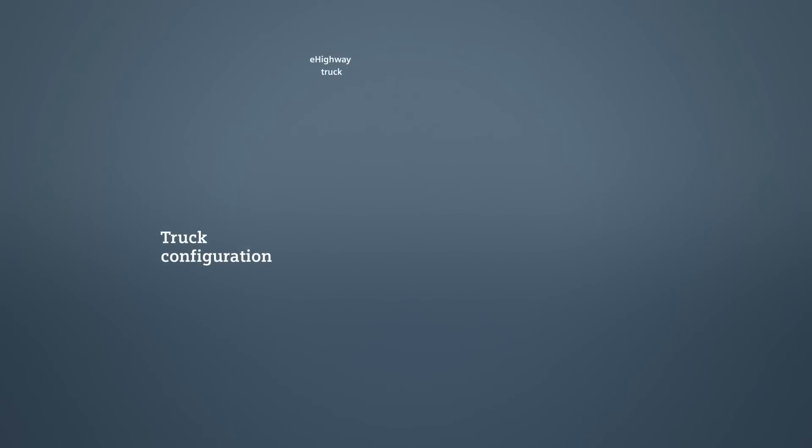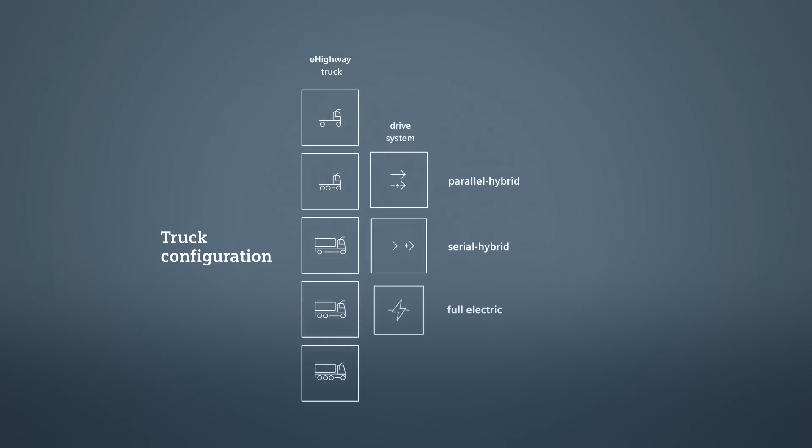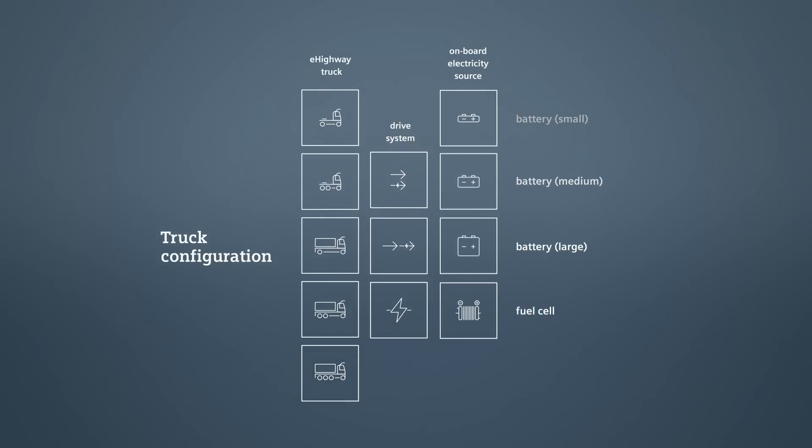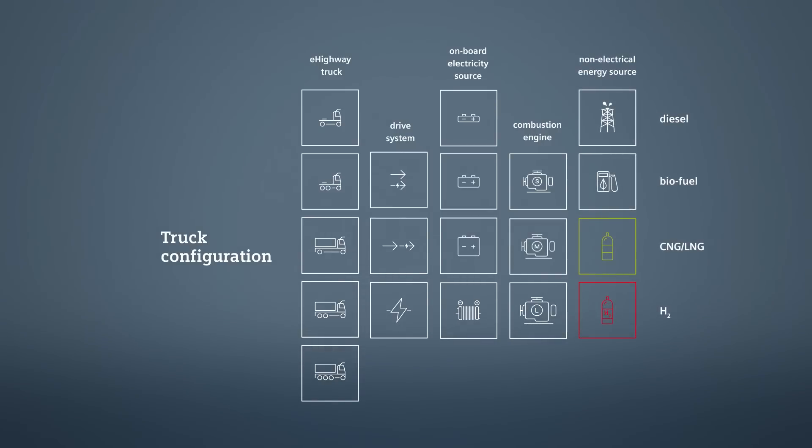The e-highway system offers maximum flexibility in terms of vehicle type, drive system, onboard source of electricity, size of combustion engine, and energy source for operation of its trucks when not connected to the e-highway infrastructure.